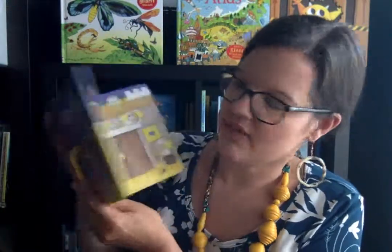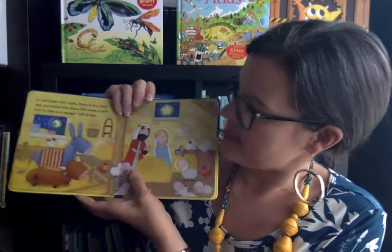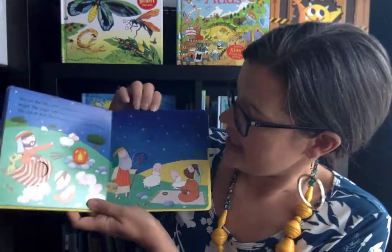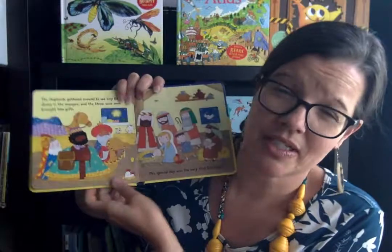This is the Nativity Flap Book. It goes through the birth of Jesus, and each page has a flap. These are bigger flaps because they are geared for younger kiddos. I love the illustrations — it does crack me up that Mary is blonde, because in Israel she probably would not have been a blondie.